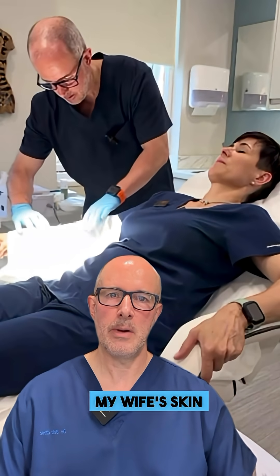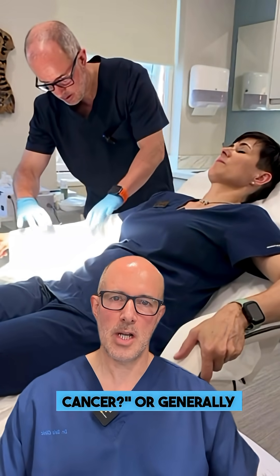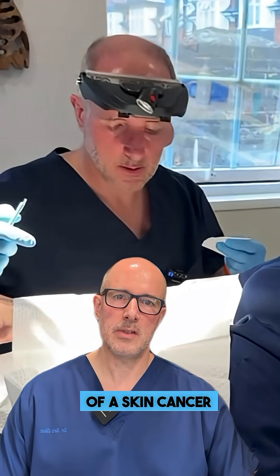Your next question is: what was the treatment of my wife's skin cancer, or generally, what is the treatment of skin cancer?